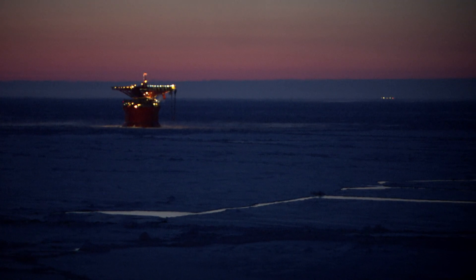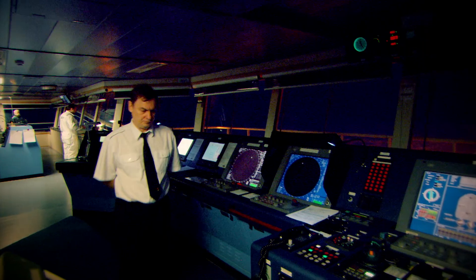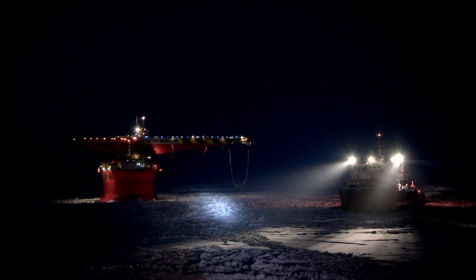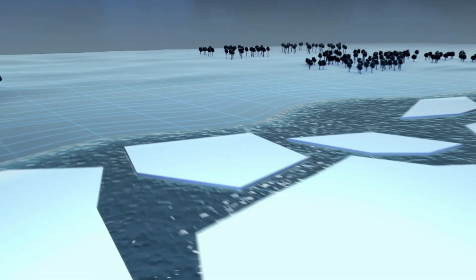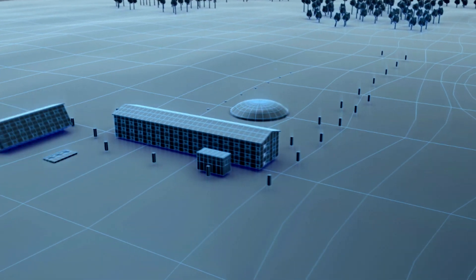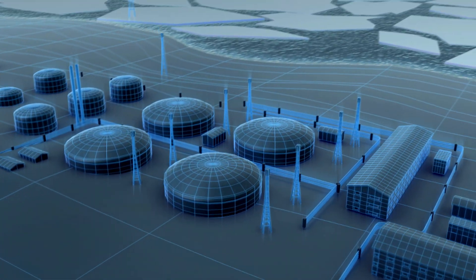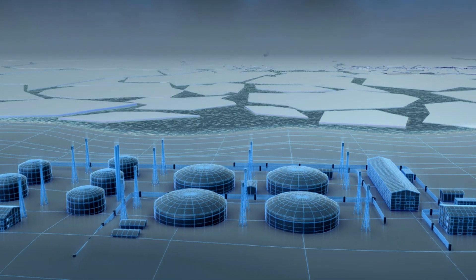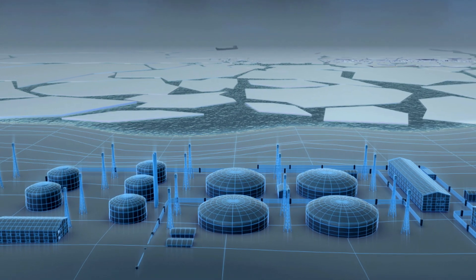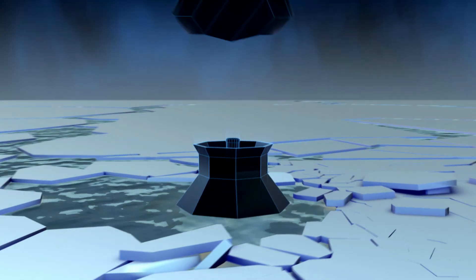At six in the morning, Varandei oil terminal finally comes into sight on the horizon. It's part of a huge operation and a technological marvel in itself. The storage tanks on shore hold 320,000 tonnes of oil harvested from the oil field. The sea around Varandei is so shallow that big tankers can't come in to dock, so the Russians pump the oil 20 kilometres through a pipeline to a gigantic filling station in the middle of the ice.